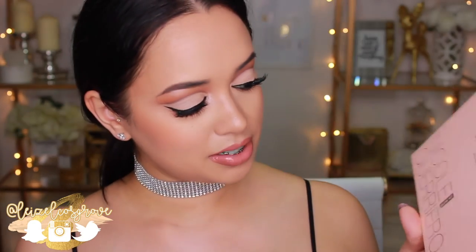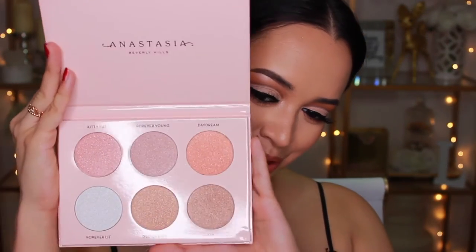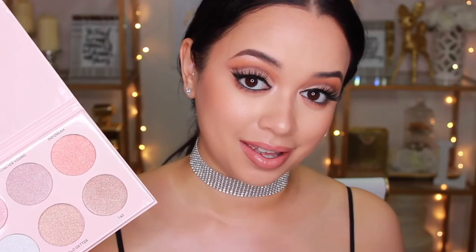Can we just talk about the packaging? I love that holographic font that it's got going on. I just love it. And of course, let us open it up. Oh, look at that. Oh my goodness. Did you see my face instantly light up? Like, that is how much joy highlighters bring me.